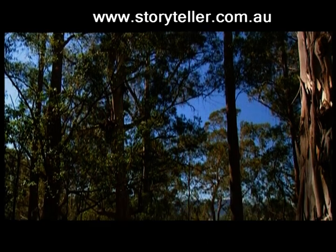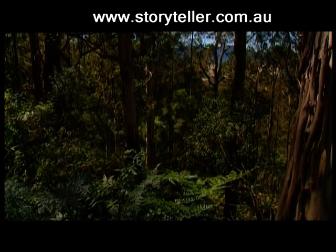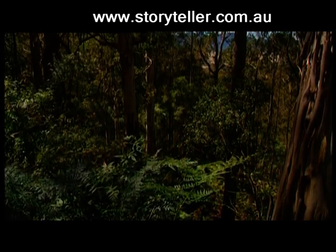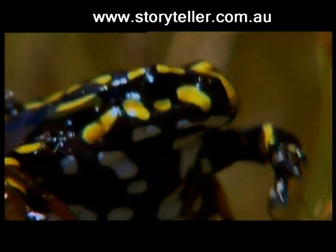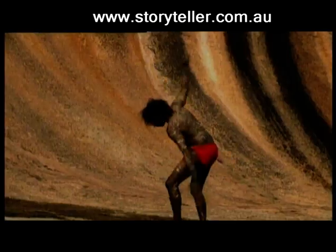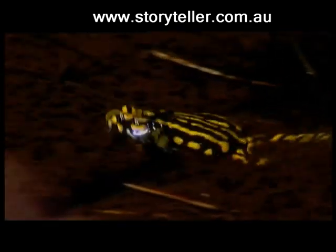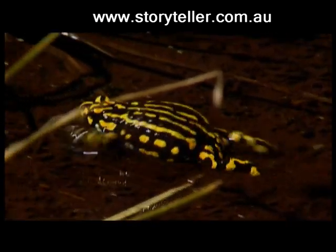Deep in the heart of New South Wales' Tidbinbilla Nature Reserve, scientists are battling to save one of the world's rarest frogs and Australia's most endangered: the corroboree frog. Gaining its name because its spectacular colourings mirror the face paint worn by Aborigines in their ceremonial dances, or corroborees. The frog was once commonplace in this area, found in their thousands. Today, there are less than 100 left in the wild.